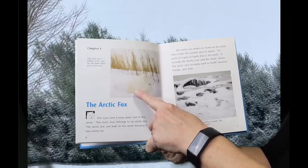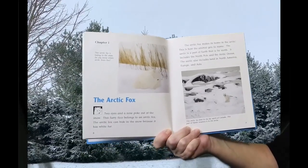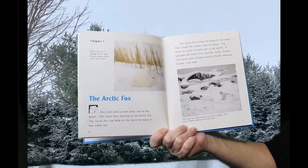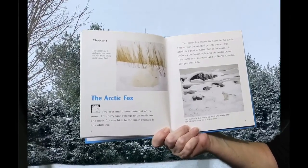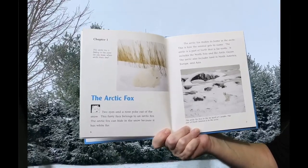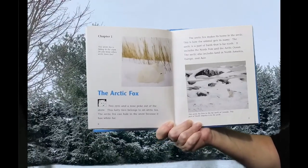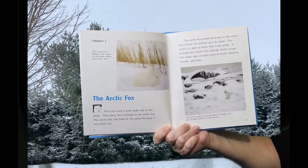This Arctic Fox is hiding in the snow. Do you know where Arctic Foxes live? Two eyes and a nose poke out of the snow — this funny face belongs to an Arctic Fox. The Arctic Fox can hide in the snow because it has white fur. The Arctic Fox makes its home in the Arctic. This is how the animal gets its name.